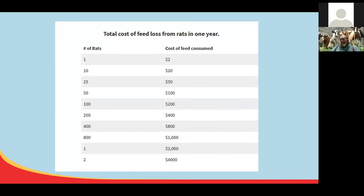Rats and mice also ruin feed, creating a real cost in dollars and cents. A 250-gram rat can eat its weight in feed each day. A farm with a total population of only 50 rats can easily lose tons of feed every year. A rat produces 25,000 droppings each year and a mouse produces 17,000. According to the USDA, more than $2 billion of feed is destroyed by rodents each year.